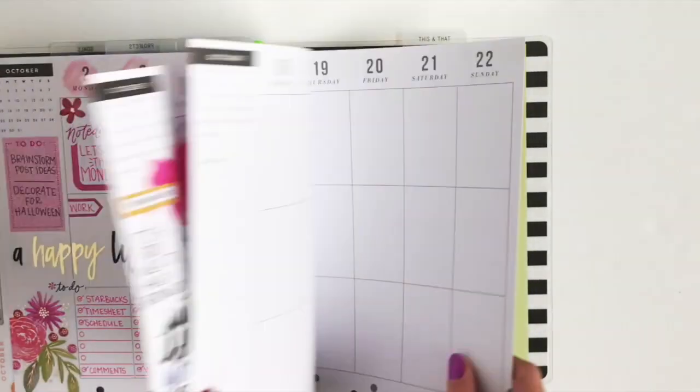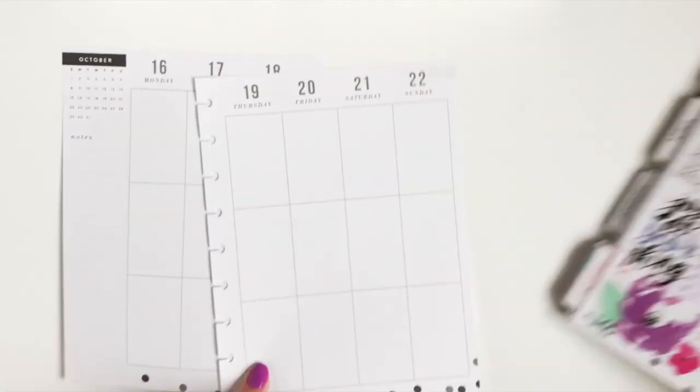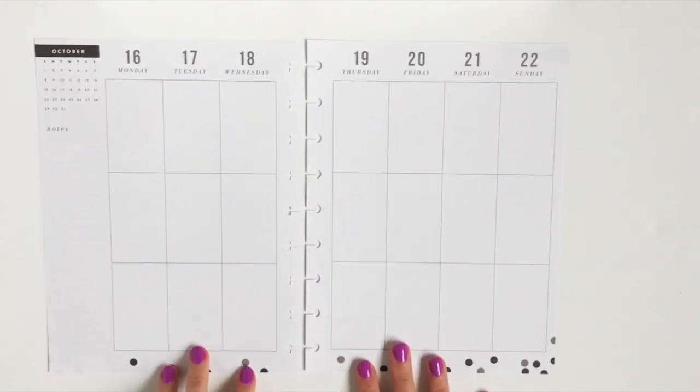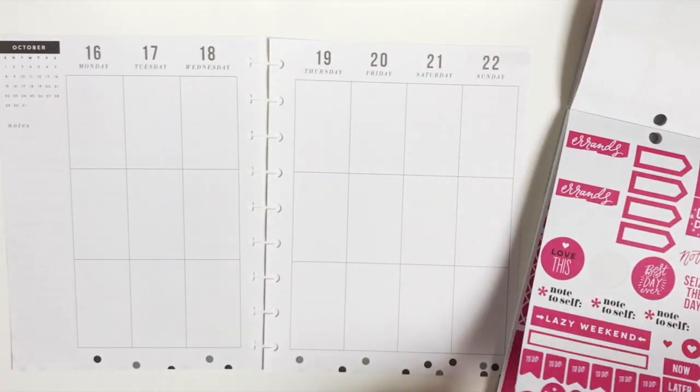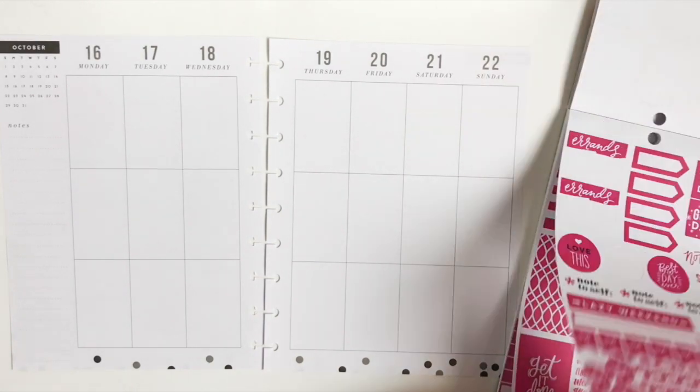Hey guys, welcome back to my channel. In the spirit of continuing my Think Pink breast cancer awareness layouts for the month of October, we are going to do a mainly pink layout with little hints of black.